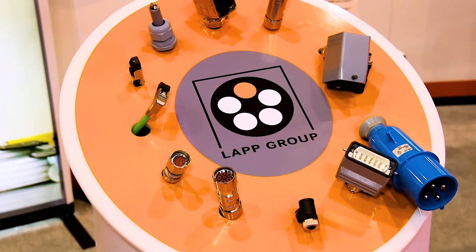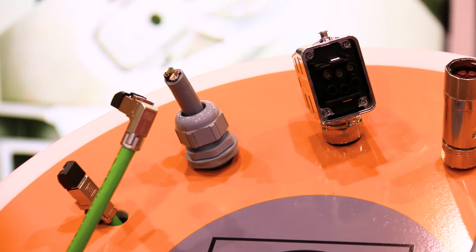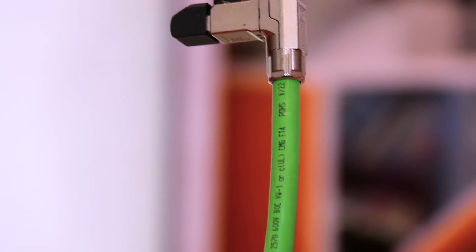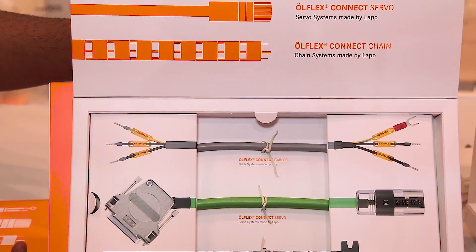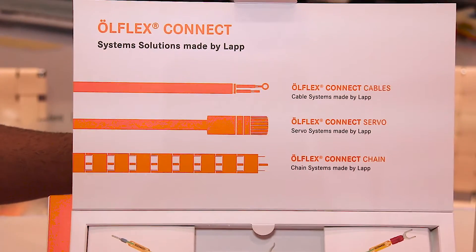In addition to our cable and cable gland options, we also offer connectorized solutions, whether it be pre-cut assemblies with connectors ranging from our data cables with our Ether Line and Unitronic Bus port sets, to also our power connectors, which have our EPIC connectors with them.